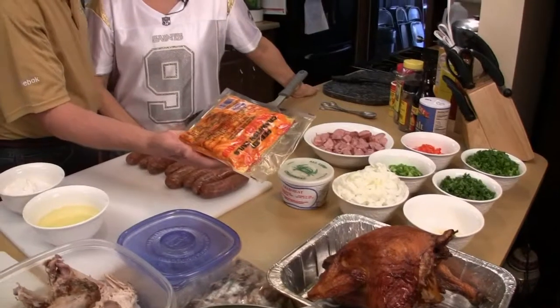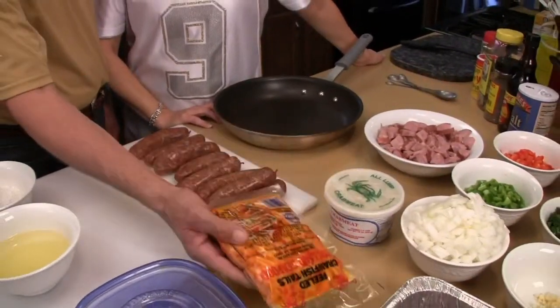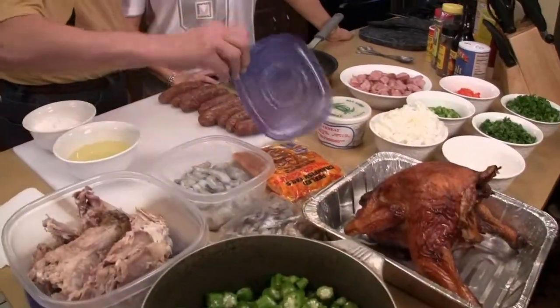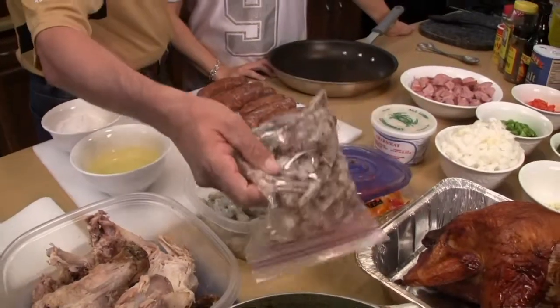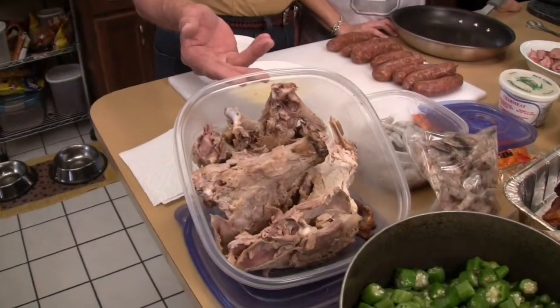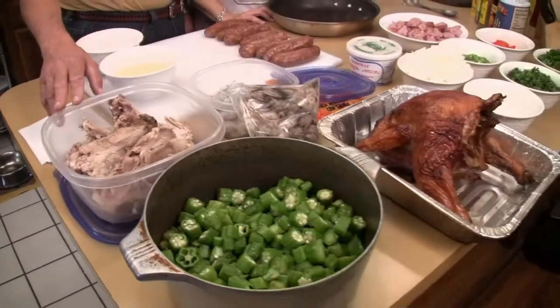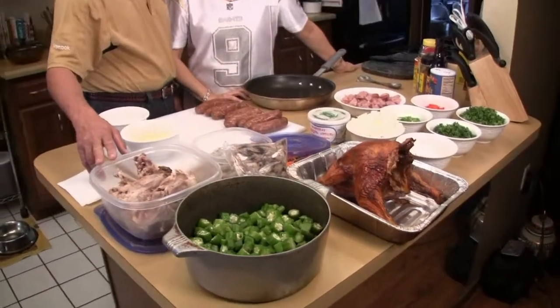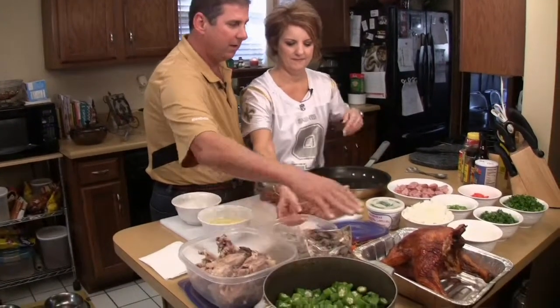And we have lump crab meat. We have Louisiana crawfish tails — if it's not Louisiana crawfish tails, we don't want them. We have Louisiana caught shrimp, a couple pounds of shrimp. This is the peelings that I saved — it's going to go in my stock also. This is Thanksgiving Day turkey carcass. We saved that to go in the stock also. I'm real particular about my stock. Stock is what makes great gumbos and great gravies. We're going to have a little okra in it — this is only two pounds of okra.